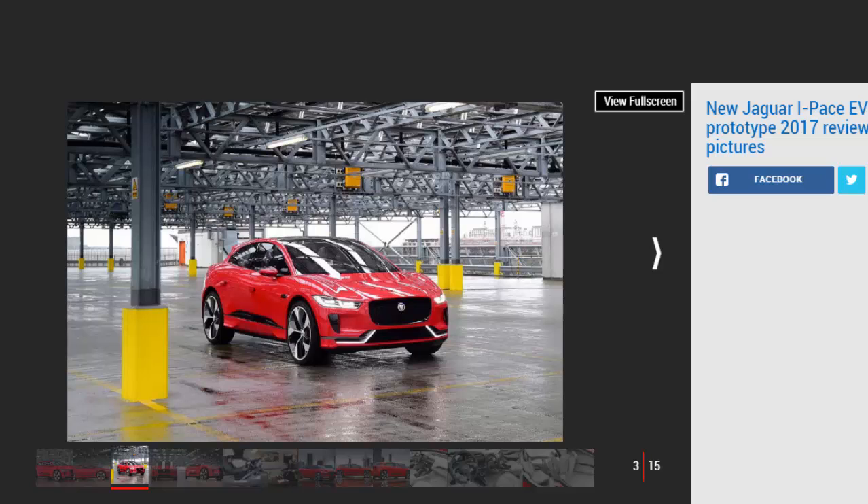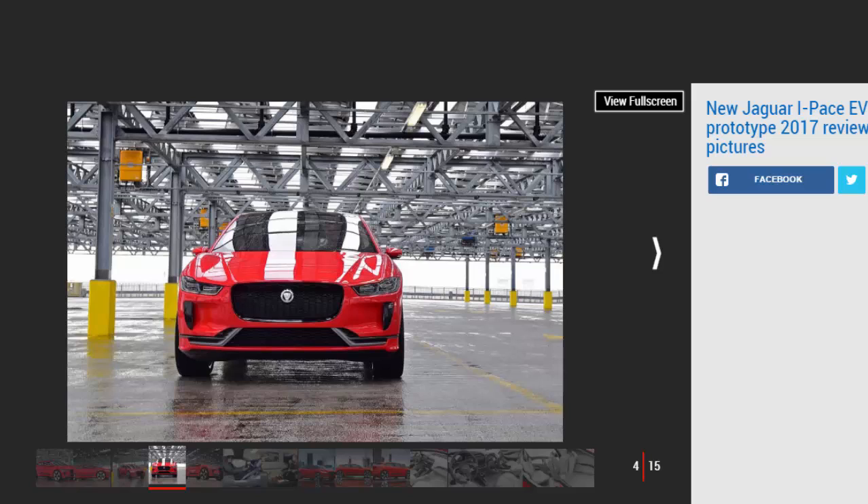This is the same show car that was on Jaguar's stand in Los Angeles last November, but since then its paint job has switched from sophisticated silver to an arresting shade of red. It has even more visual impact as a result. The shape is a radical departure from Jaguar's current model range, with a chunky wide stance and a low and sleek hatchback silhouette.